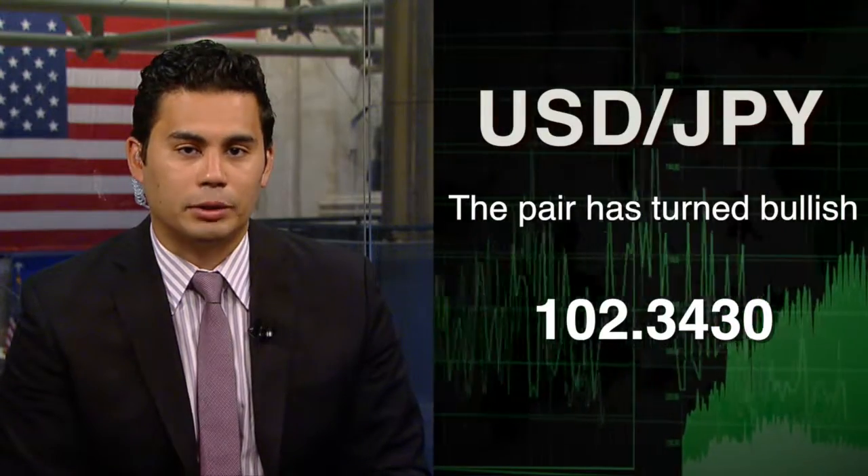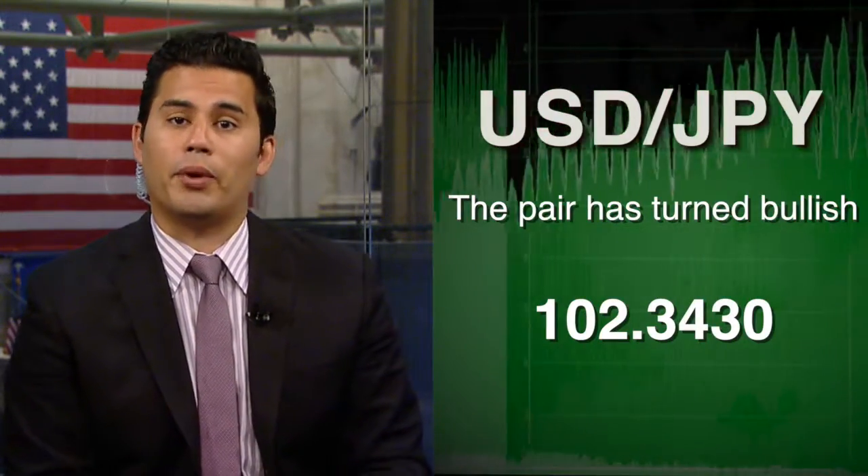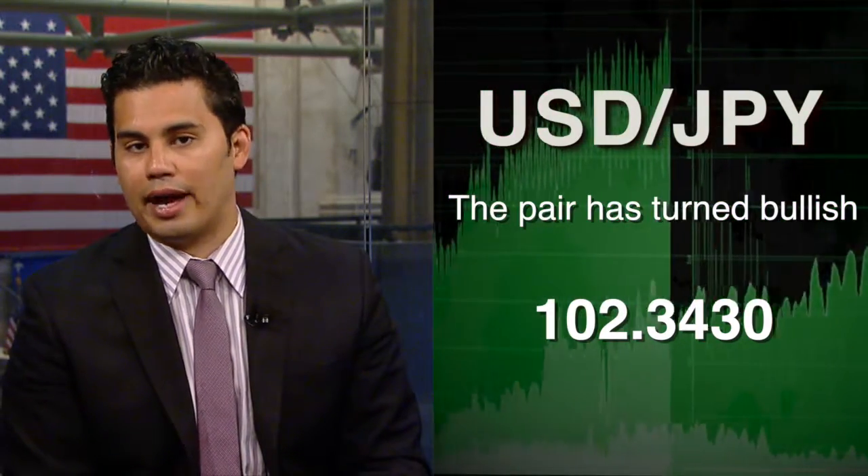Switching focus now over to precious metals, which continue to see negative trade. We first take a look at gold, which is 0.9% lower at 1312.80 a troy ounce.